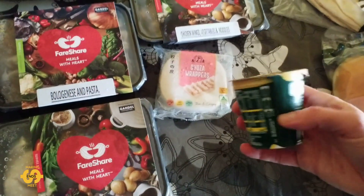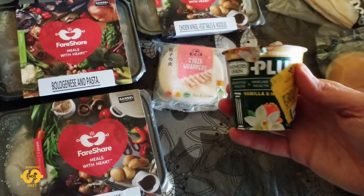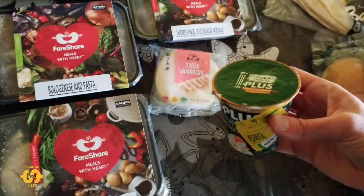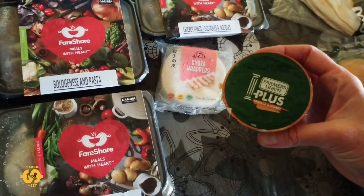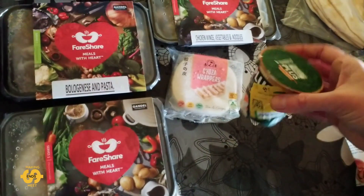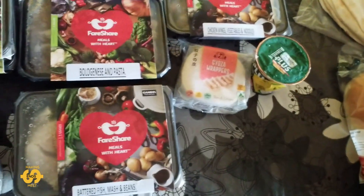I also got one little yogurt — this is vanilla and honey, I think. It's like a Greek style vanilla and honey yogurt. This one has been frozen too. So that's what I got in the cold items.